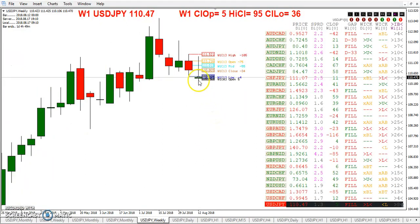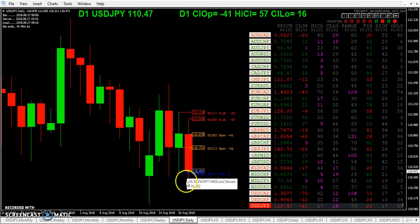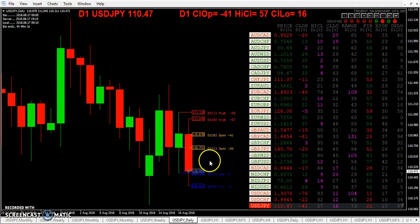And we look at the weekly — we've dropped out of the lower WIC zone there. These two gaps did not fill, so we got two that didn't fill. And on the daily, you see here we dropped out of the lower WIC zone, went to the upper, and dropped out of the upper WIC zone.